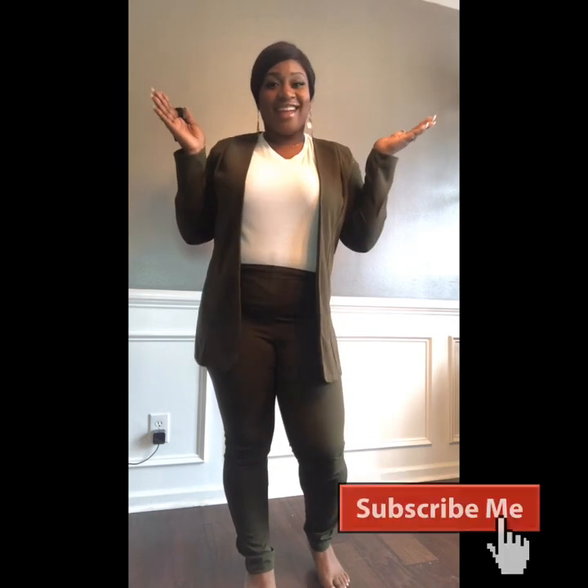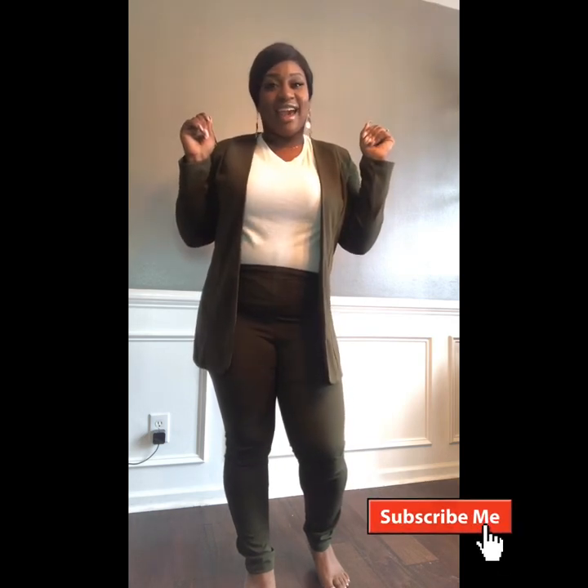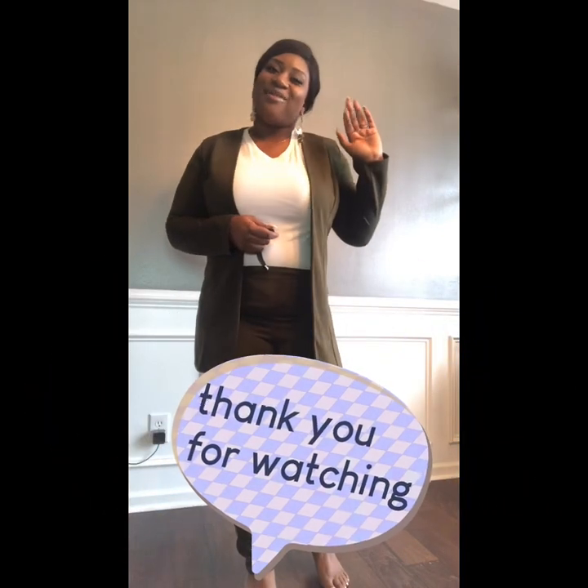I'm going to put the information in the description box for you guys to check out the Instagram and the website. But yeah, this is it for the review today. Please like, comment, and subscribe to my channel, and I'll see you guys soon with another video. Bye!